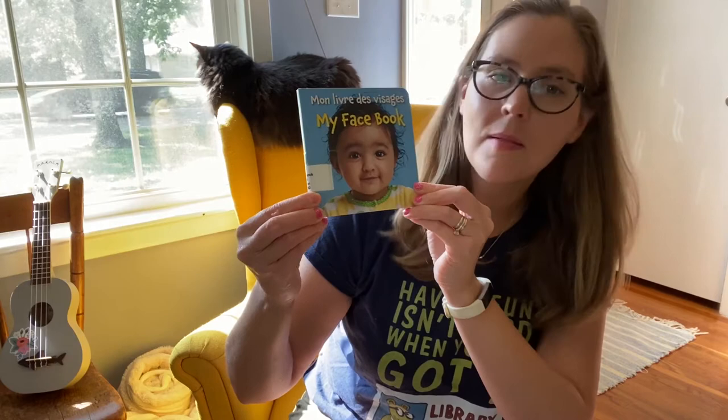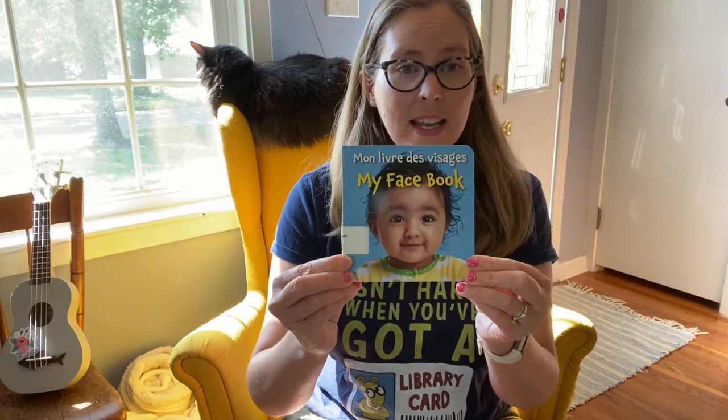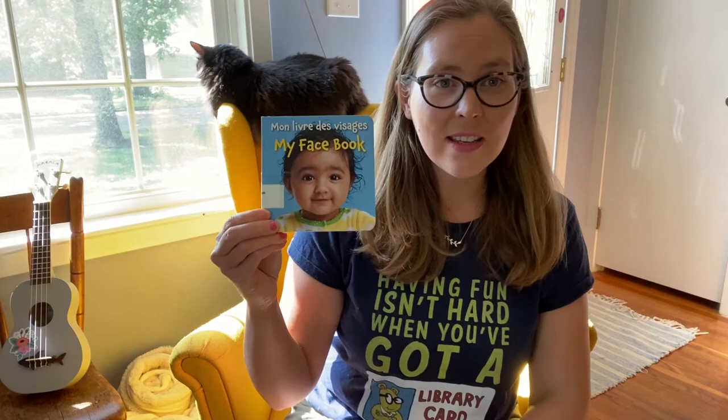We are going to read a fun book that's in English and in French. It's called Mon Livre de Visage — my face book. Little ones love books that have real photographs of other babies, and books like this give great opportunities to talk about how you feel when you're happy, how you feel when you're sad.